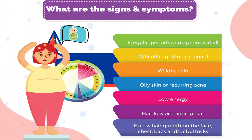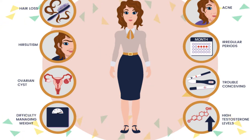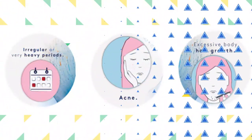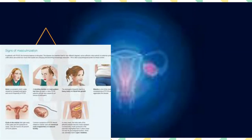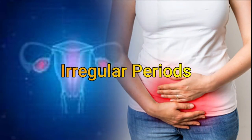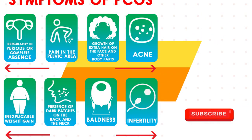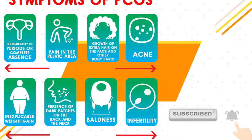Symptoms of PCOD: Because of unpredictable hormonal behavior, this condition can trigger diabetes, infertility, acne, excessive hair growth, weight gain, oily skin, heart trouble, and migraines. Irregular periods happen to be the most common symptom of PCOD. If periods are largely irregular and not corrected over a long period of time, the risk of uterus cancer also goes up. Mood swings and bouts of depression could also be milder symptoms of PCOD.